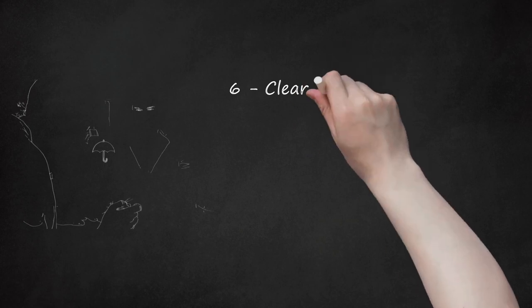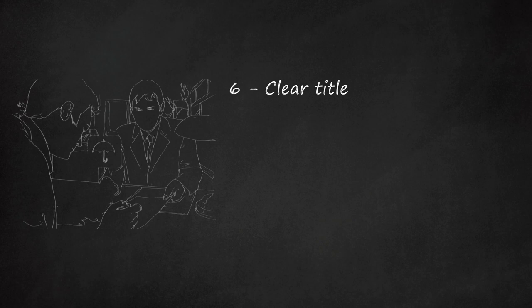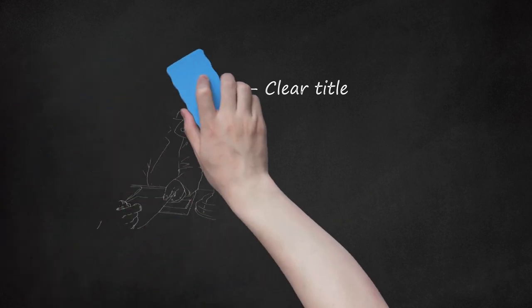Step six — clear title. You will also need to go through the process of clearing title so you can get title insurance and have peace of mind in the future. Having a clear title is important if you ever want to sell the property and to ensure nobody else can make a legal claim to it. Most title insurance companies will require you to go through a quiet title lawsuit before you can get insurance. Talk to an attorney about this process.